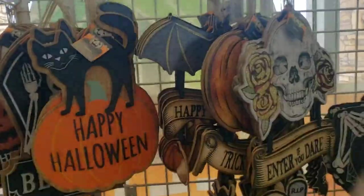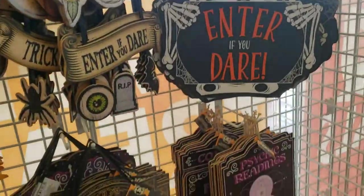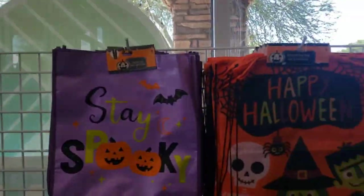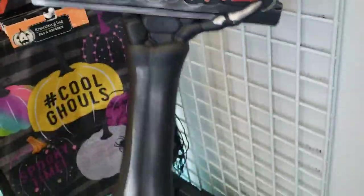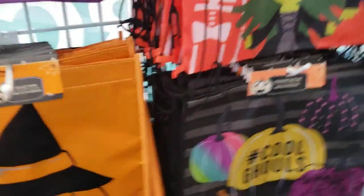Taking a closer look at the signs here, they're really cute. Happy Halloween, enter if you dare, all kinds of witches. And they have empty racks so they're putting more stuff out. There's some trick-or-treat bags.